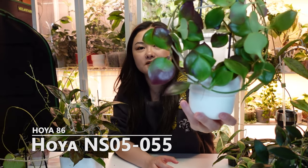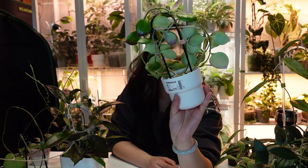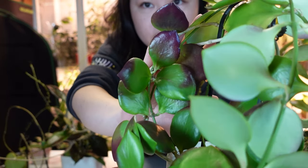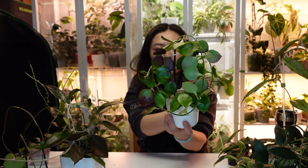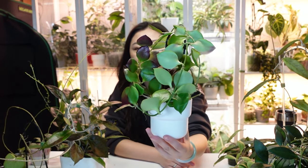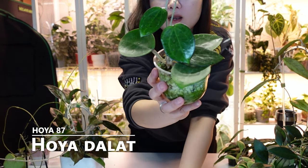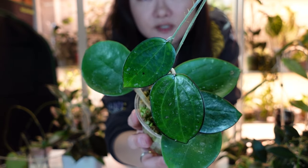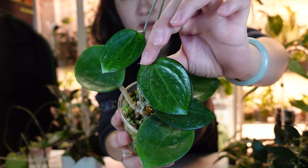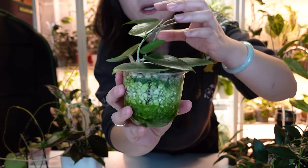Next is Hoya NS05-055. This one sun-stresses really cutely — right now it's not super close to the light but you can still see the part that was close is very very red. It can also look pastel pink, a very pretty color. I'll show a photo of when it was more sun-stressed.